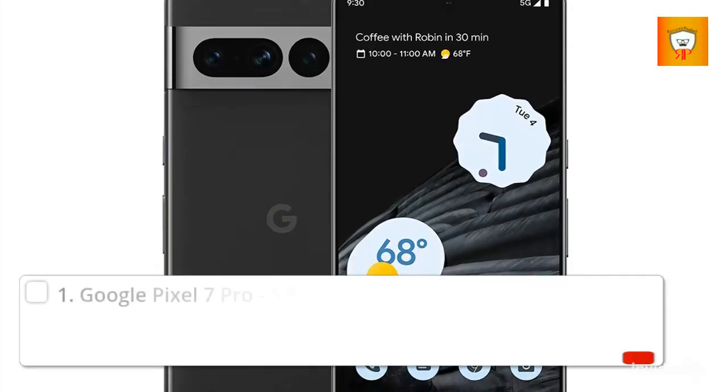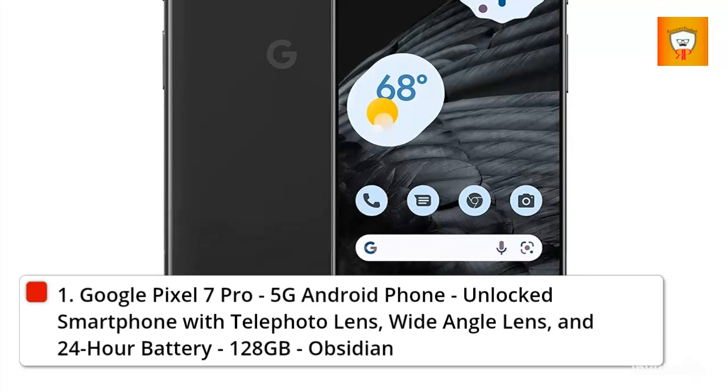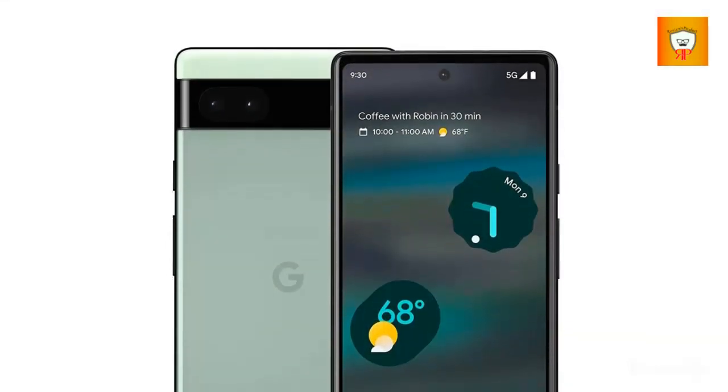1. Google Pixel 7 Pro, 5G Android Phone, unlocked smartphone with telephoto lens, wide-angle lens, and 24-hour battery, 128GB, Obsidian.